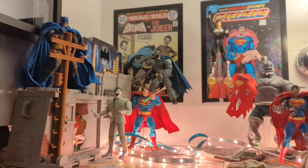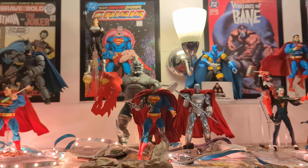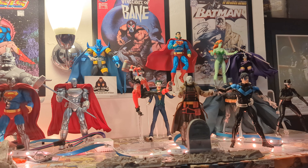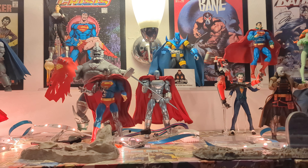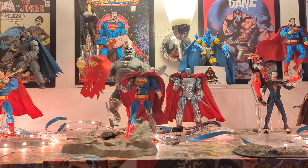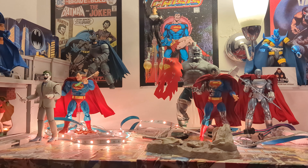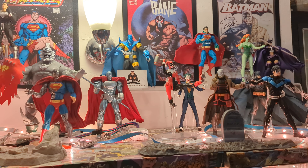Just doing a pan across the DC section - we go from Batman into Superman and then across to Batman Hush. What's to come this year: we have Bane and Knightfall Batman coming, so it should be a very very strong year for DC Mafex.